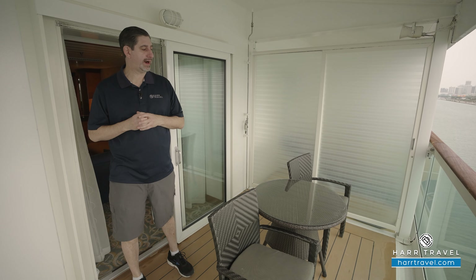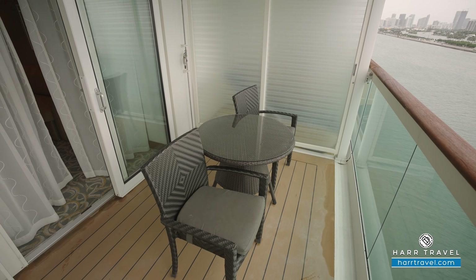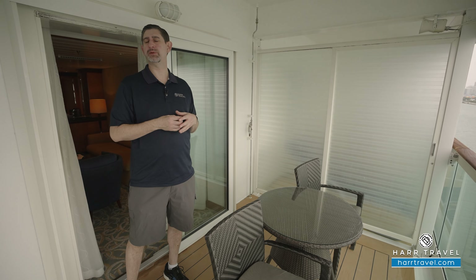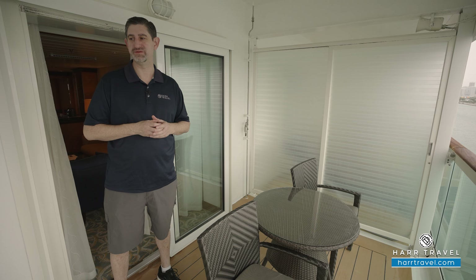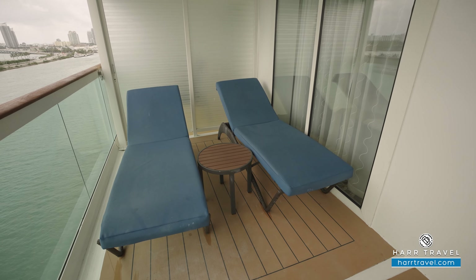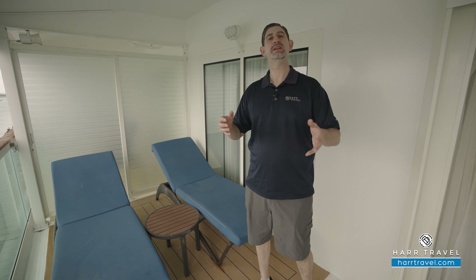Now we're out on your private balcony. You've got a nice cut table here where you can dine — in fact, you can have every single meal right here from the main dining room, as we mentioned. You've got two chairs, and it's also the perfect place for a nice cup of coffee or tea in the morning, or maybe a cocktail or glass of wine in the evening, as you take advantage of the beautiful ever-changing ocean views. On the opposite side, you've got two really nice large recliners with a cocktail table in between — plenty of space to spread out and enjoy the ocean.